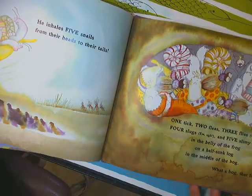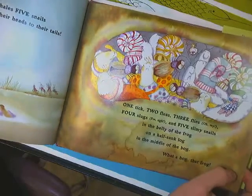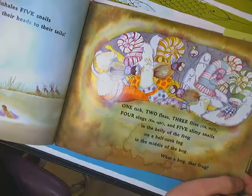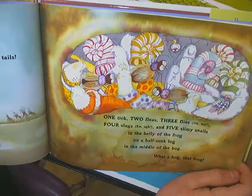He inhales five snails from their heads to their tails. Yikes. One tick, two fleas, three flies, oh my, four slugs, and five slimy snails in the belly of the frog on a half-sunk log in the middle of the bog. What a hog, that frog. It's getting crowded.